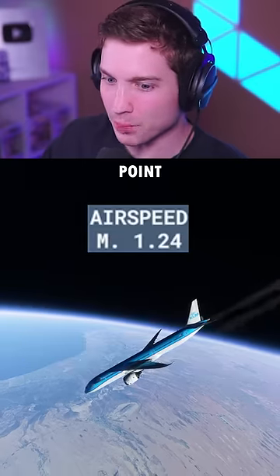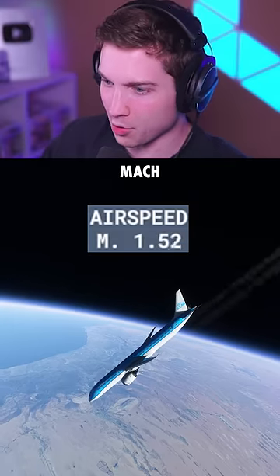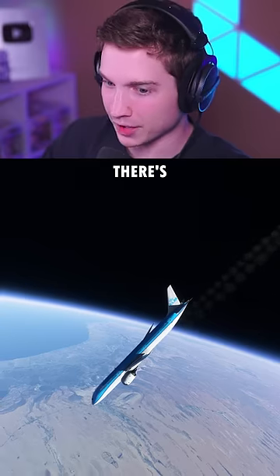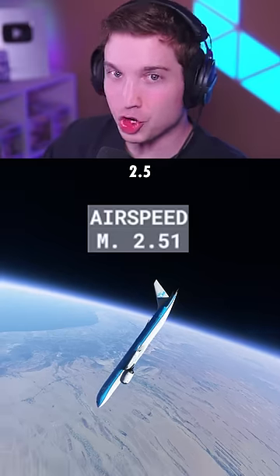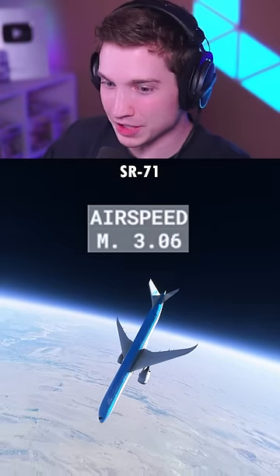We're already going Mach 1.25 right there. Let's see how fast we can get. There's Mach 1.5. I'll put the conversions for all the different speeds at the end of the video, so stick around for that. There's Mach 2. Now we're in the territory of the fastest fighters. There's Mach 2.4, Mach 2.5, and there's Mach 3 — we're almost in SR-71 territory.